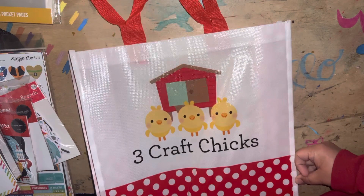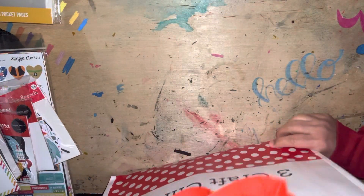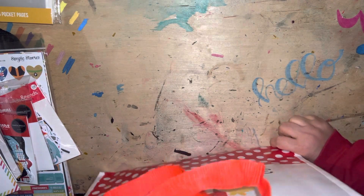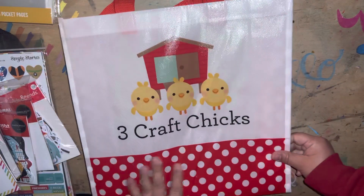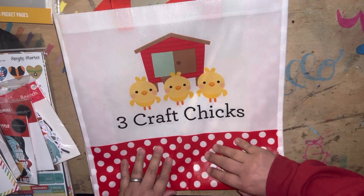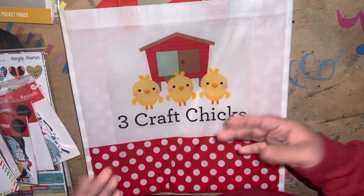So that was my haul. I'm going to try to upload this video tonight so that you can see it. If you are in the Spokane area, the shop is in Airway Heights. And if you are not, then you can go to threecraftchicks.com. Check out their website and you can see their awesome sales. Thanks for watching. Bye, guys.